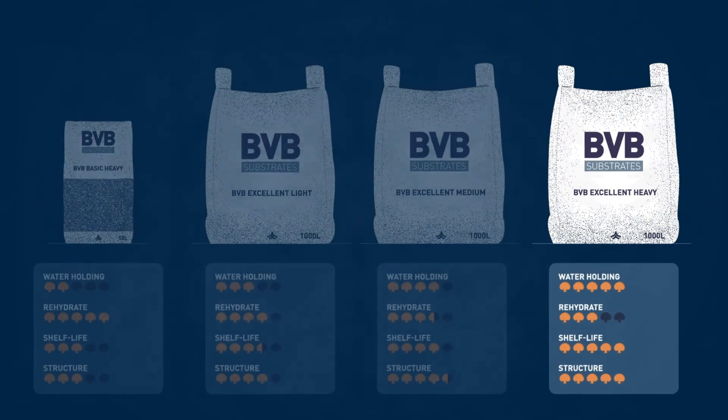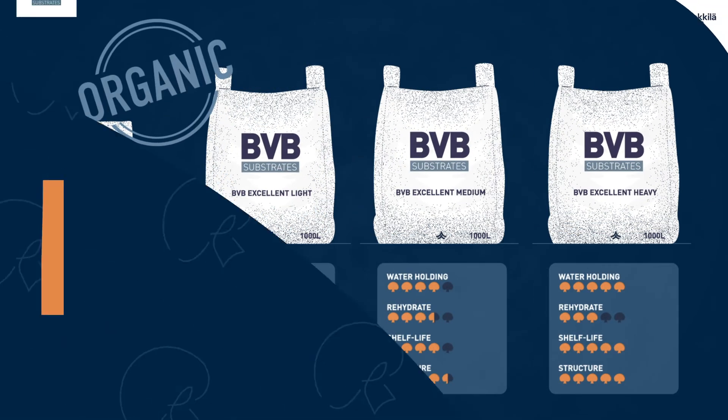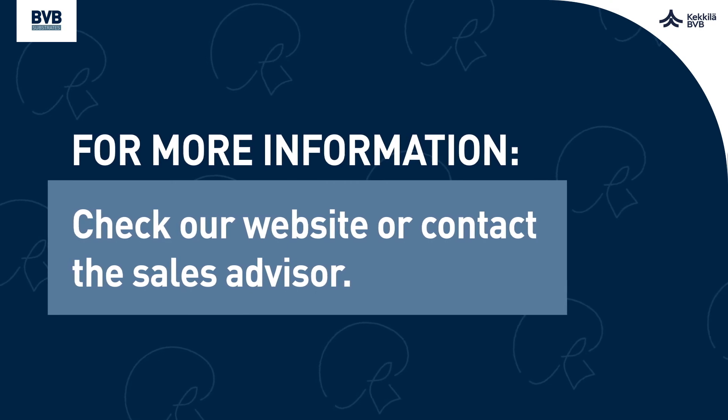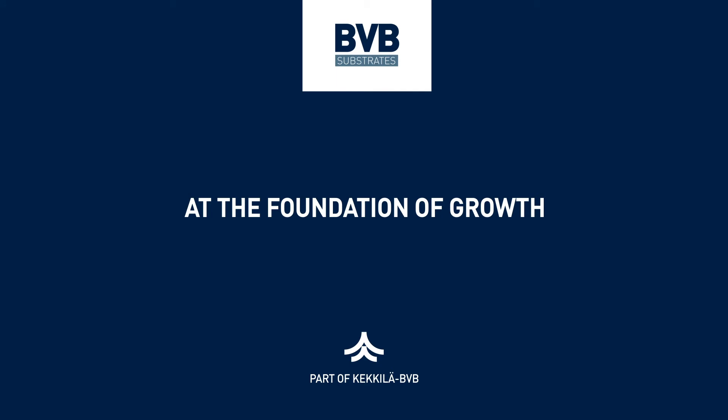All of our blends are also certified for growing organic mushrooms. For more information, check our brochure or website, or contact the Sales Advisor.